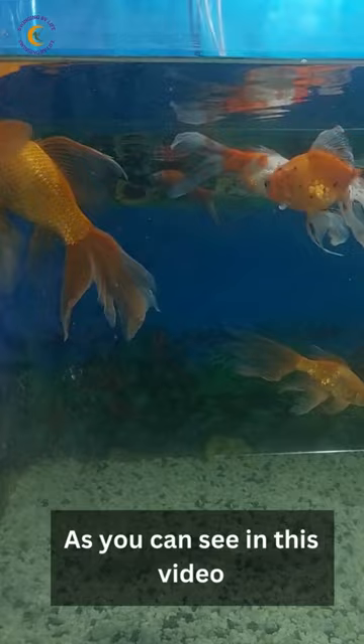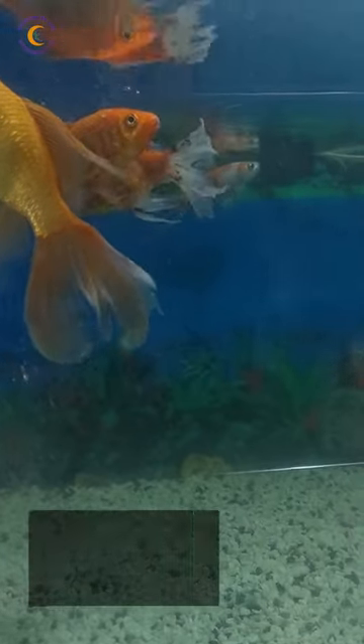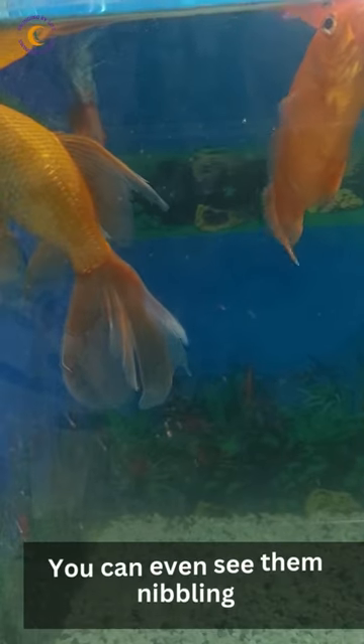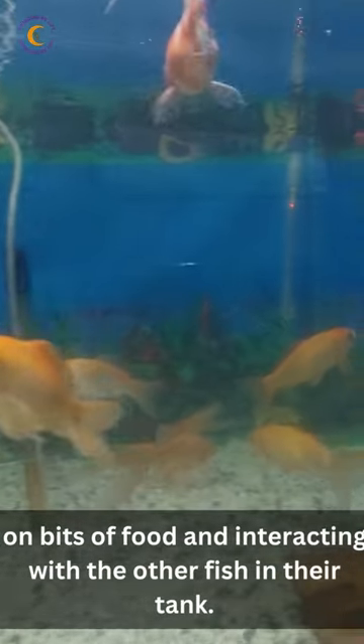As you can see in this video, the comet fish are full of energy and life. They dart and glide through the water, chasing each other and exploring their environment. You can even see them nibbling on bits of food and interacting with the other fish in their tank.